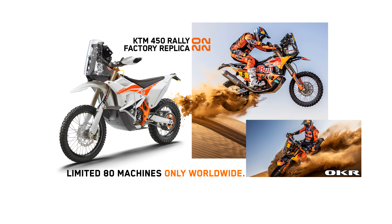Ready to race straight out of its crate, it's designed to allow rally racers from across the globe to push their limits. In its fresh-for-2022 trim, the KTM 450 Rally Factory Replica is engineered to satisfy the toughest demands of rally racing, being equally efficient at powering through sand dunes at high speed as it is at navigating hard-packed technical sections.